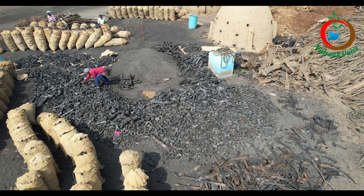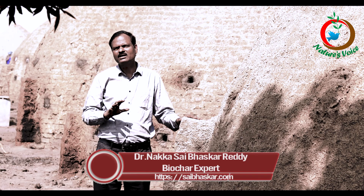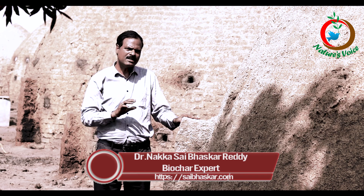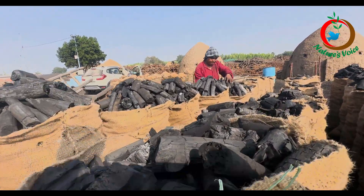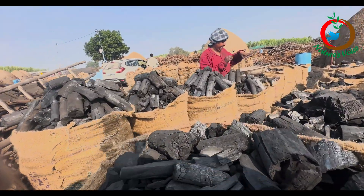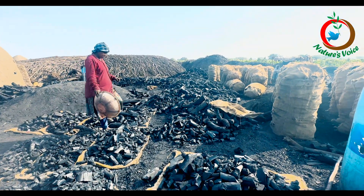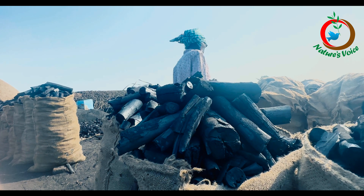There are also earth mound structures that produce biochar within one month. In fast pyrolysis, the density and weight of the biochar is slightly less, whereas in very slow pyrolysis the quality is said to be very good and they can fetch very good value in the market.